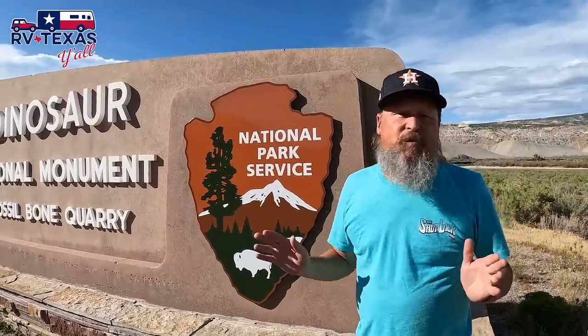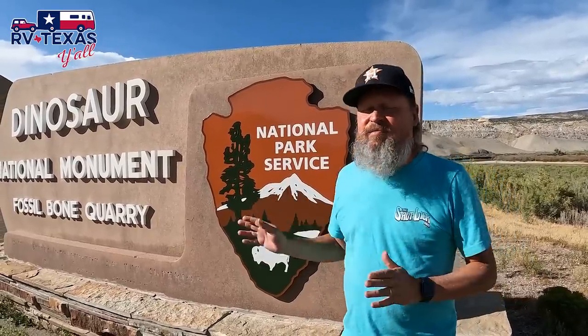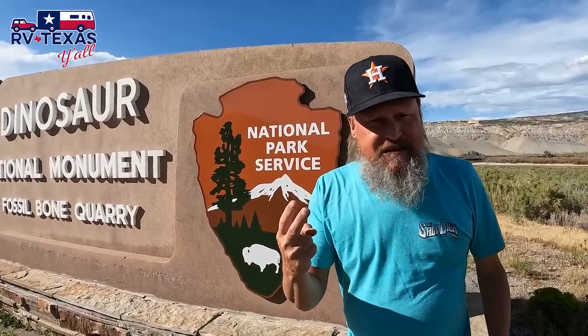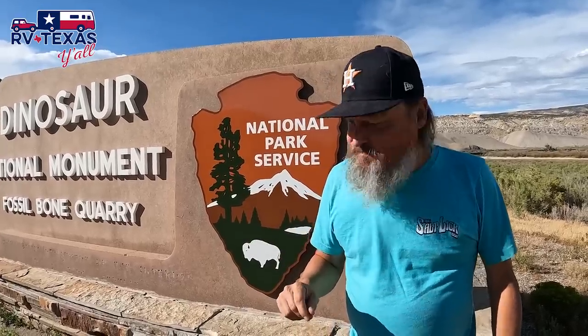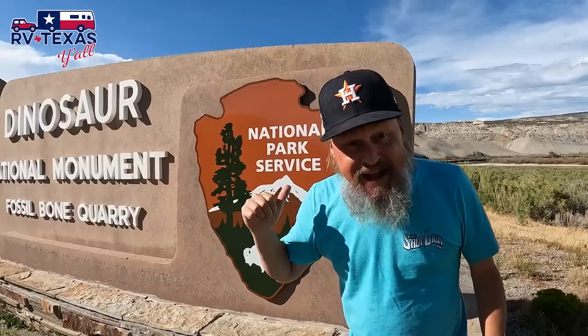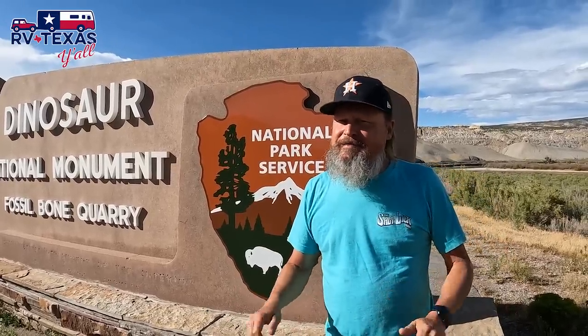Hey guys, this week we're at Dinosaur National Monument and this is really exciting. This place is so big that it's in two different states - Utah and Colorado. Yes, we're going to see some dinosaur bones. Another exciting thing: we're camped inside the park with no hookups, but we're ready. Stick around as we show you around Dinosaur National Monument.